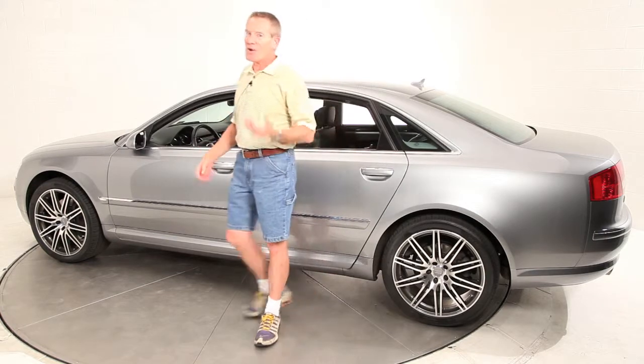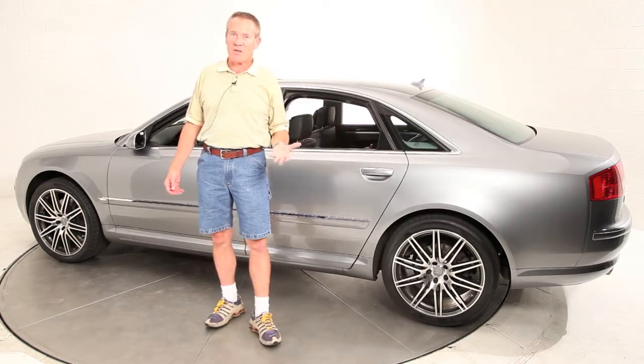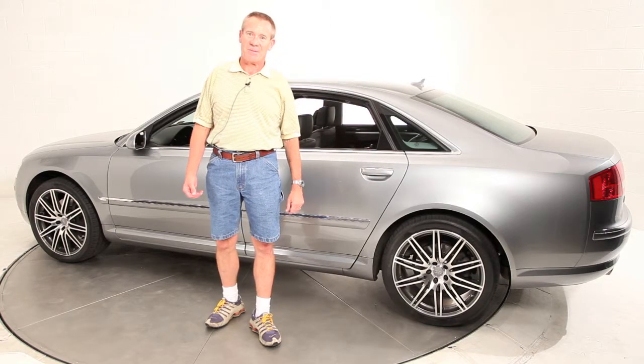I invite you to come see it. Call us — I'll be glad to talk to you personally. It's Ken Davis. Thank you for your time and attention. Bye bye.